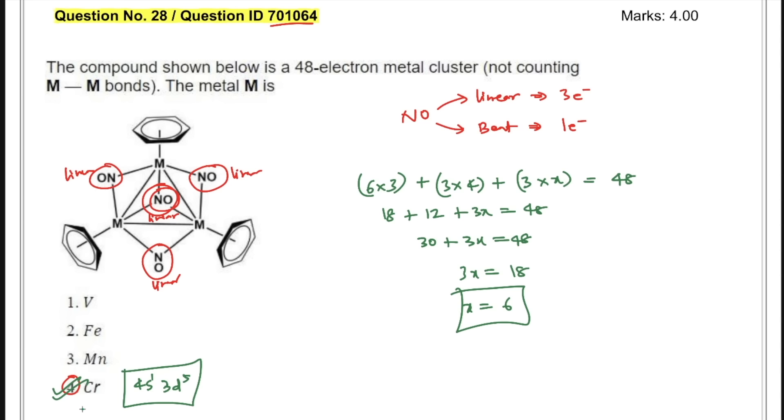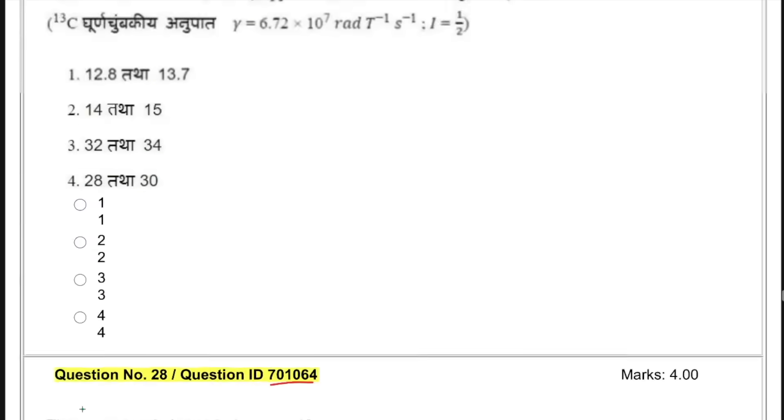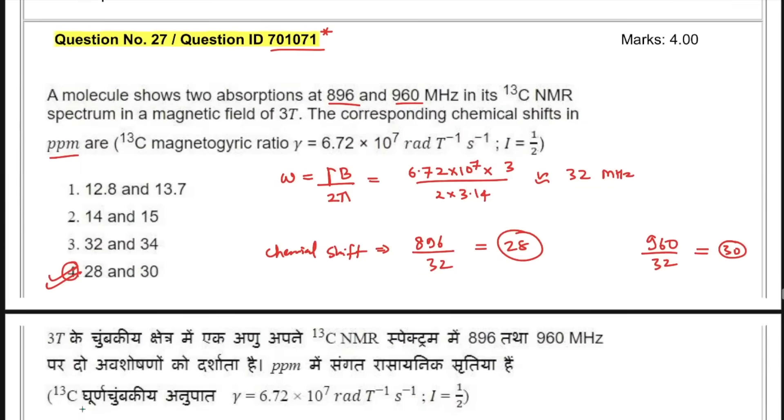These were the questions which were highly repetitive in many requests, so I thought to solve them as early as possible. I'm still not fully convinced about the NMR question — I might be wrong with the unit calculation. Please double-check how to convert radians per Tesla into hertz. That's all from my side for this video. I hope to see you guys in the next one. Take care, bye-bye!